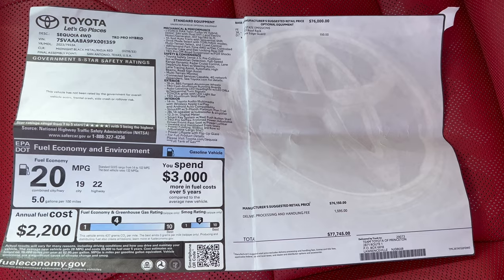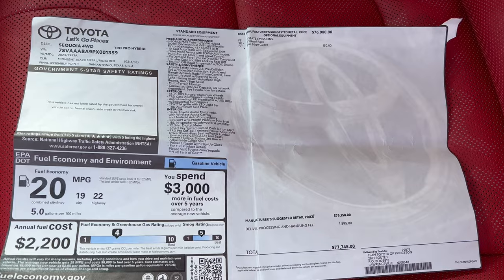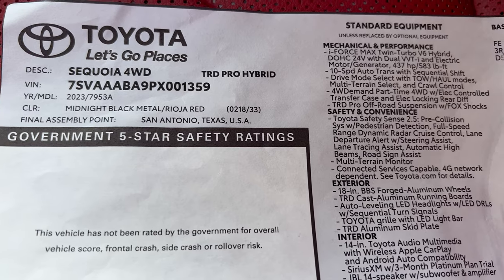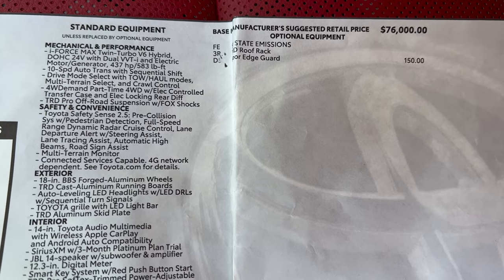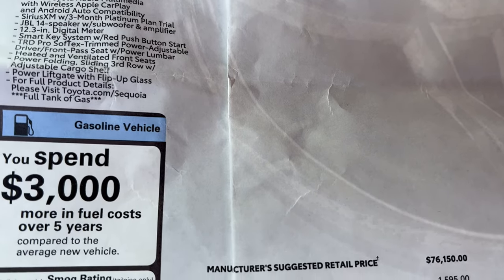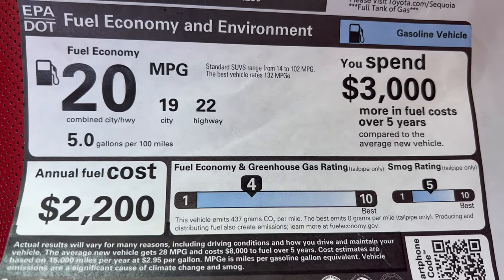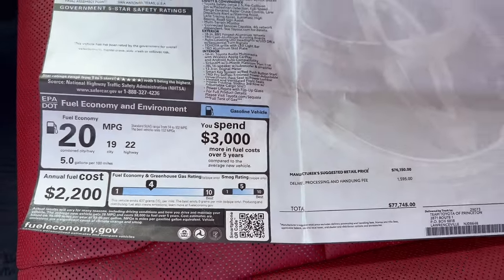Here is the window sticker — this is a pre-owned vehicle with 6,124 miles on it. Thank you to the previous owner for saving the window sticker — always save your window stickers, it really helps when trading in. Standard equipment is on the left, options on the right. Total MSRP and fuel economy estimates from the DOT. Let's take this baby out for a spin.